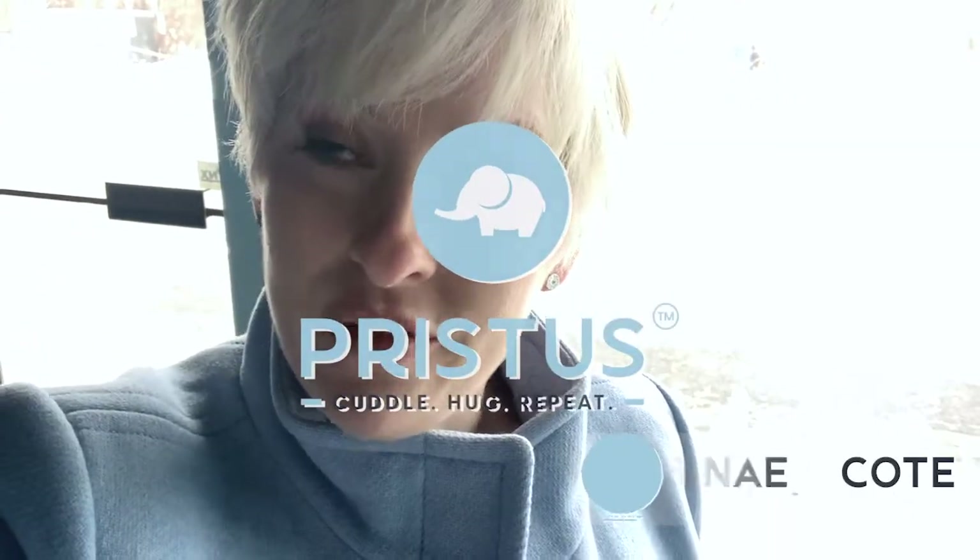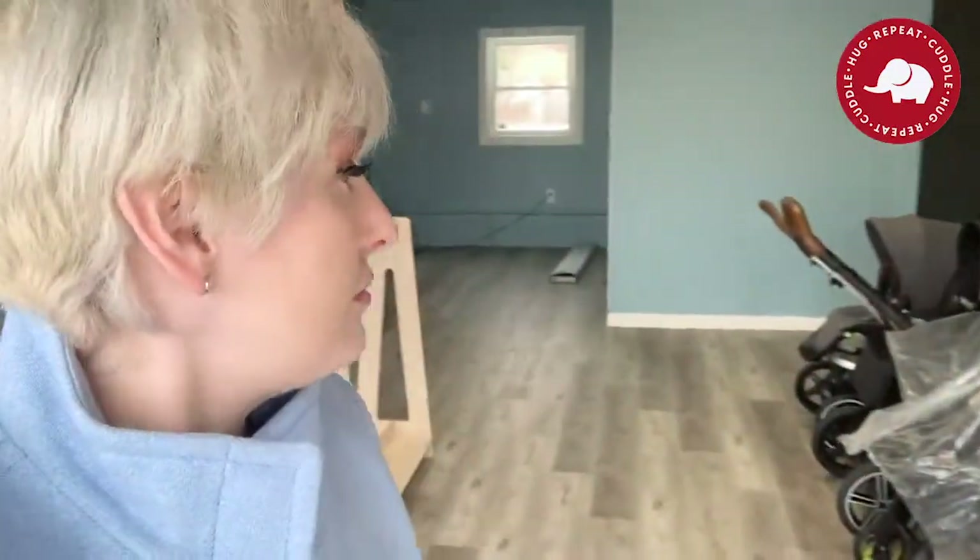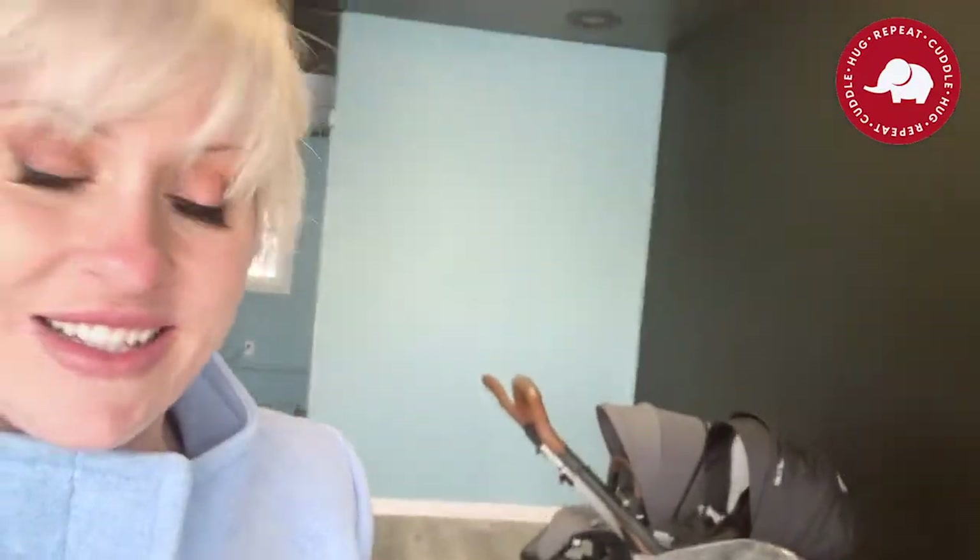Hello and welcome to Pristus. I am the founder Renee Cody and today I'm going to show you where we are in our shop. Lighting is not the greatest, but here we go — let's turn on the lights. The lights are on, and you guys can see things now.